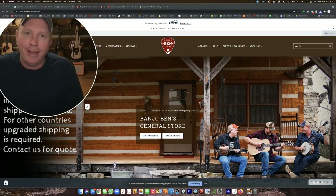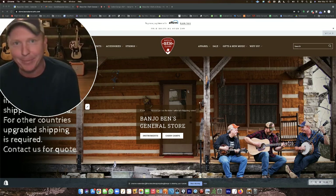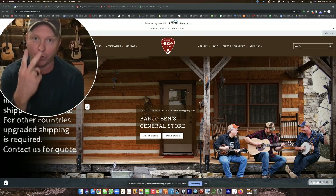Howdy y'all, Banjo Ben here. It's Monday and tonight at 7 p.m. Central, the registration opens for my Nashville, Tennessee cabin camps. There are two of them happening the first two weekends in October.